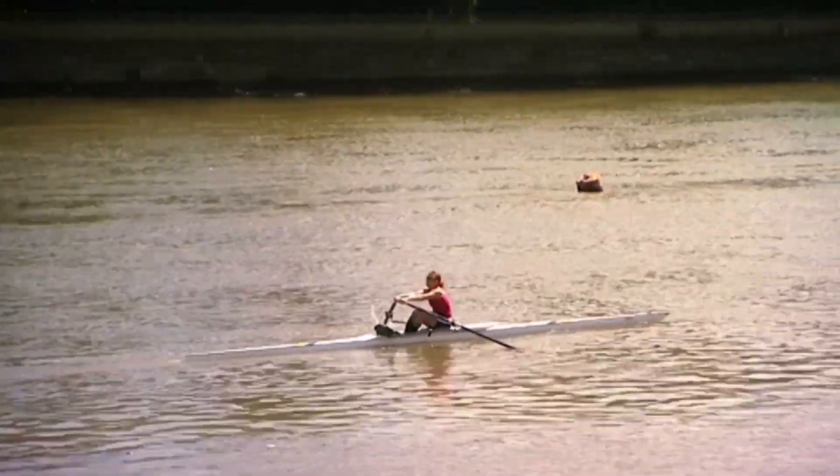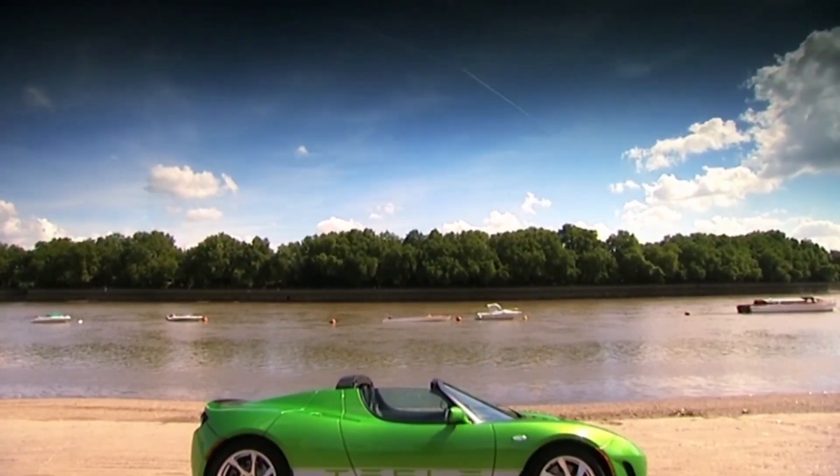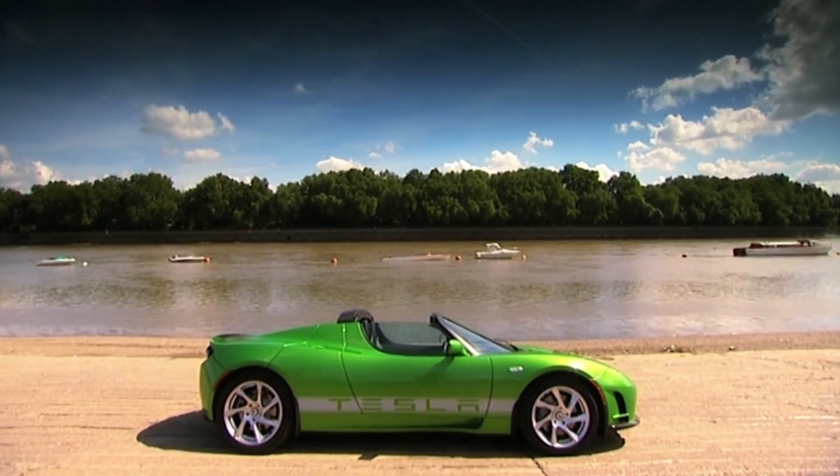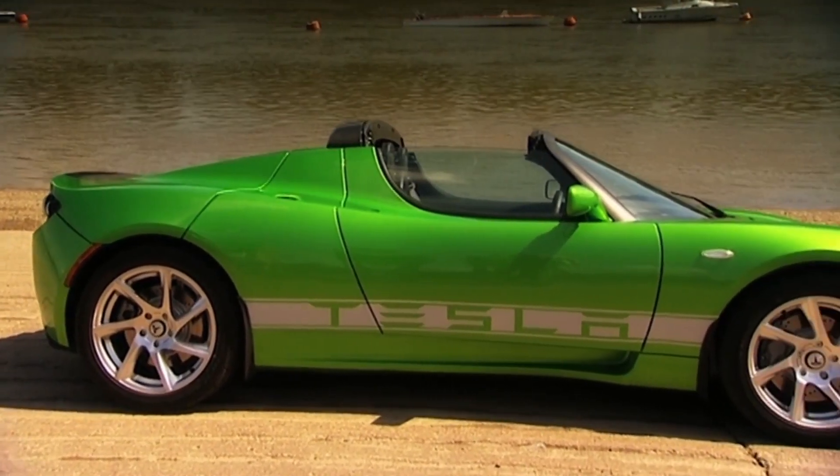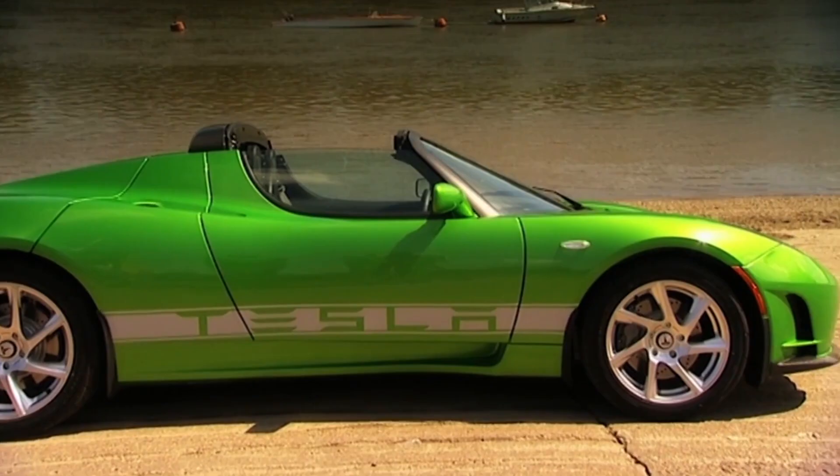It might not really be a supercar, but it is a very good electric car. A trip that would normally cost £30 in petrol costs just £4 in electricity. But consider this: you'd need to do nearly 300,000 miles in a Lotus Elise before you'd offset the Tesla's hefty price tag. Being green in this car isn't cheap.